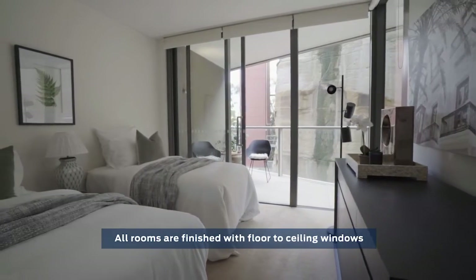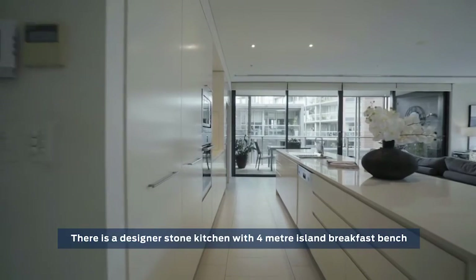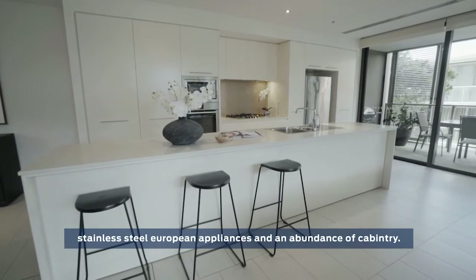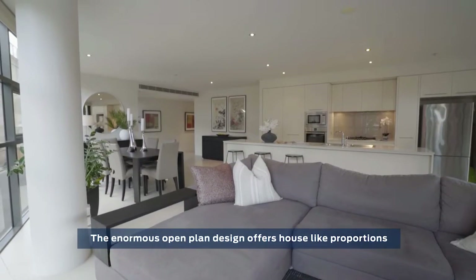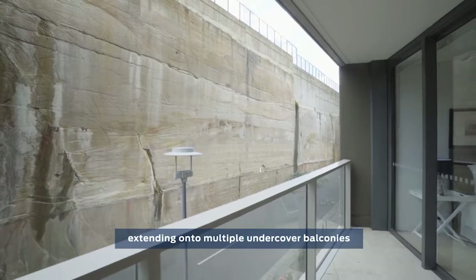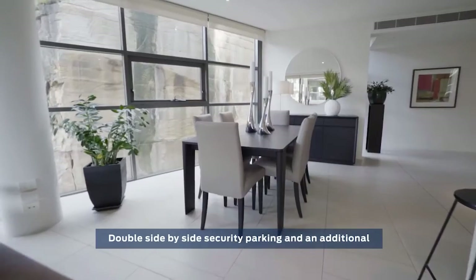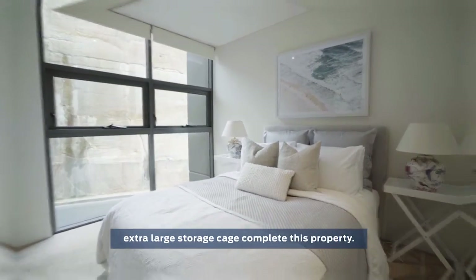All rooms are finished with floor-to-ceiling windows and sliding doors with access to private balconies. There is a designer stone kitchen with a four-metre island breakfast bench, stainless steel European appliances and an abundance of cabinetry. The enormous open-plan design offers house-like proportions extending onto multiple undercover balconies, perfect for entertaining and families. Double side-by-side security parking and an additional extra-large storage cage complete this property.